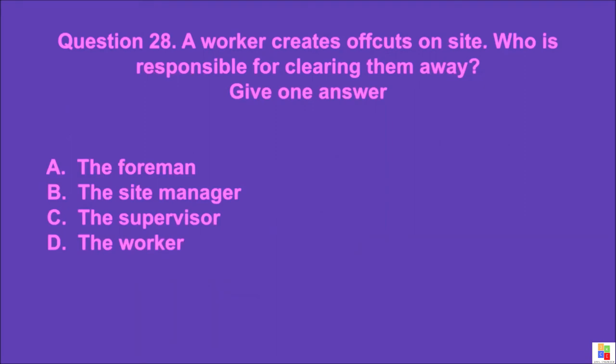Question 28: A worker creates offcuts on site. Who is responsible for clearing them away? Give one answer. A: the foreman, B: the site manager, C: the supervisor, D: the worker. The correct answer is D.